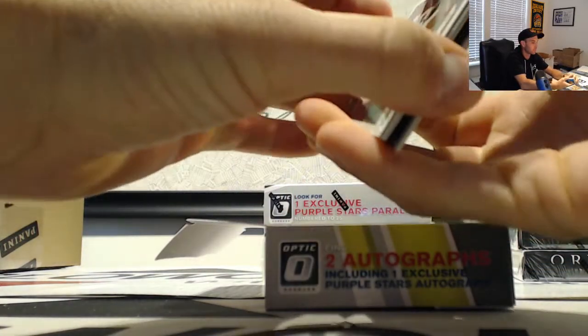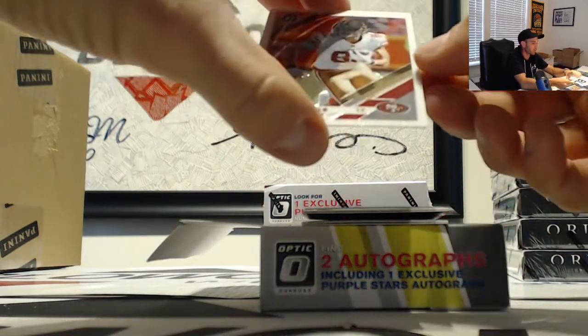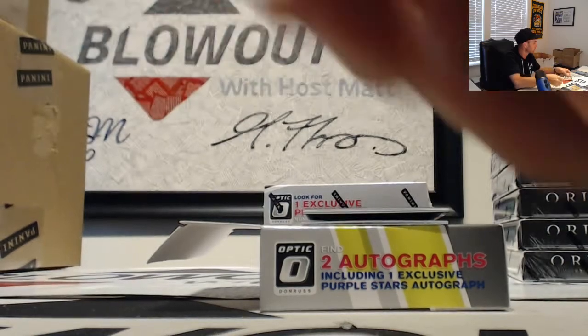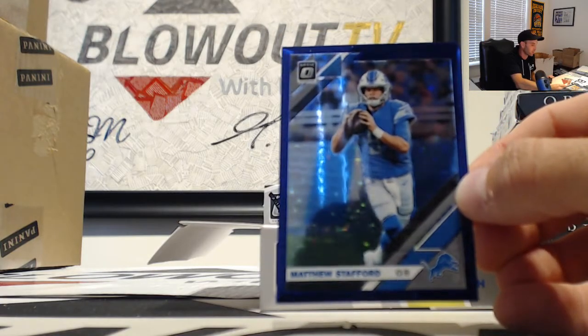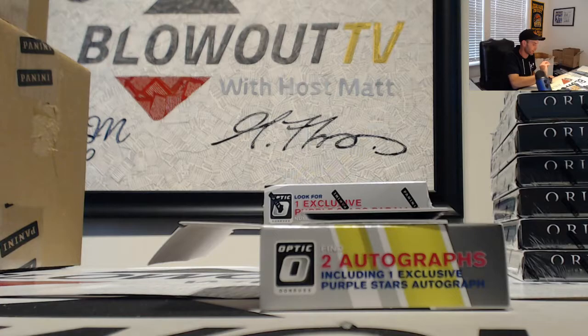We will begin with George Kittle. Here's the purple stars parallel — Matthew Stafford — and that is numbered 18 of 25.